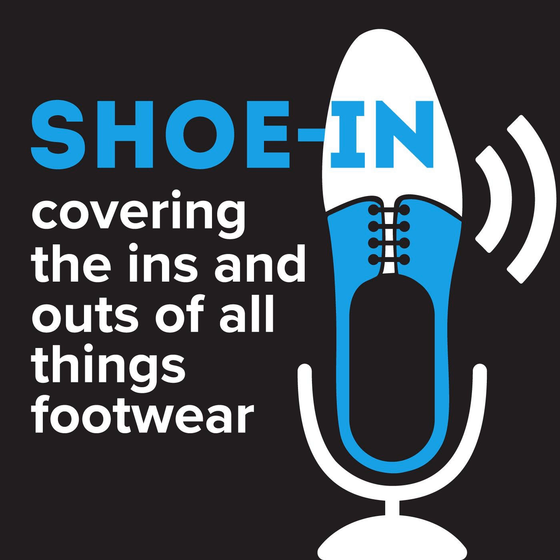Shoe In has been brought to you by the FDRA, the Footwear Industries Association focused on retail, trade, politics, and fashion. Helping create and enhance conversations on all things footwear. For information about FDRA, visit FDRA.org.